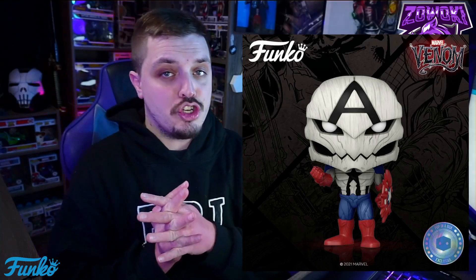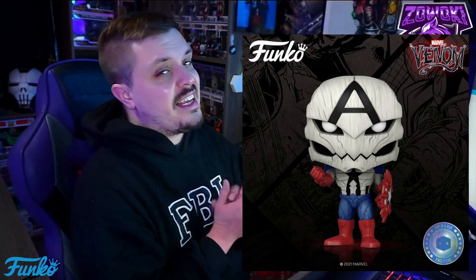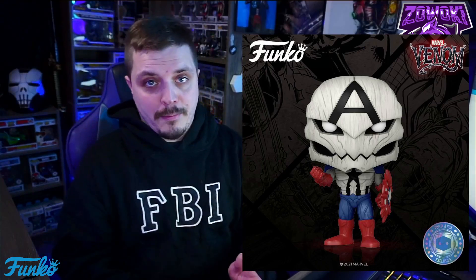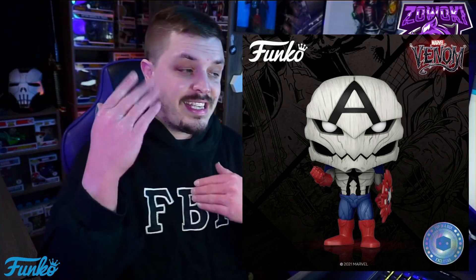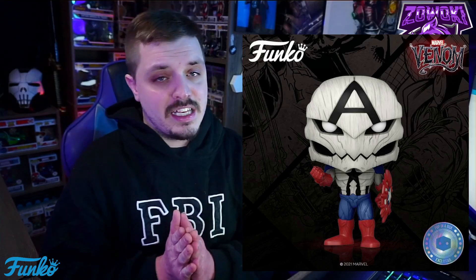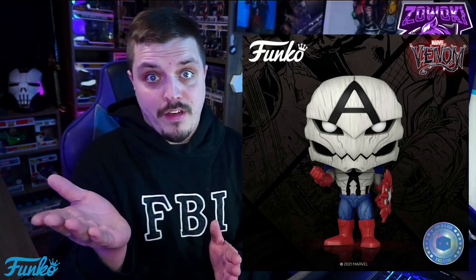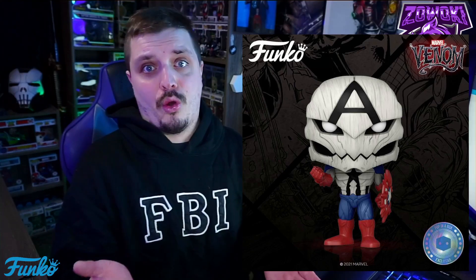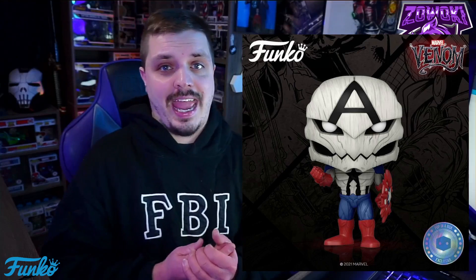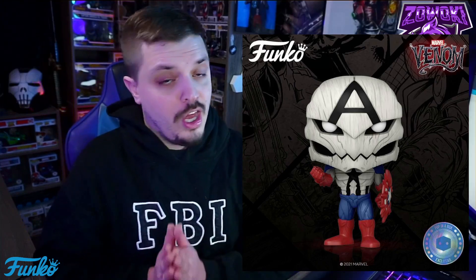It's a Pop in the Box exclusive — you can see that sticker on the box. Make sure when you pre-order and receive this pop that the sticker is on the box. It does show a release date of June 2021, so you can pre-order it now and they won't charge you until that month. It's only $12.99. I guarantee this pop is going to go high — venomized pops are going ridiculous nowadays. That venomized Magneto is $50 to $60 now, and you could pre-order it for $10 to $12. Pre-order as fast as you can.